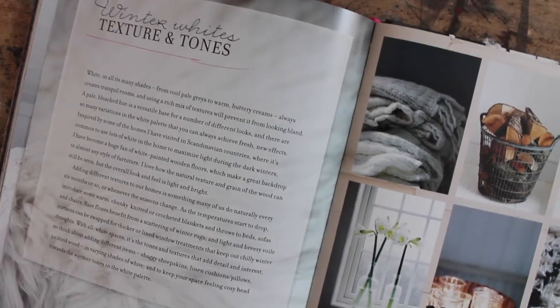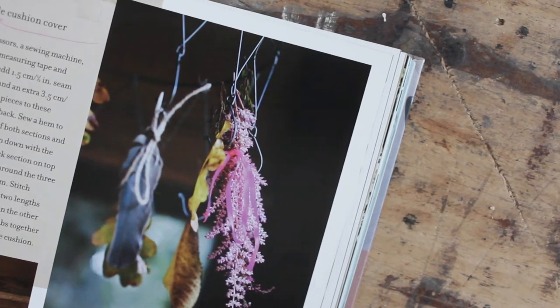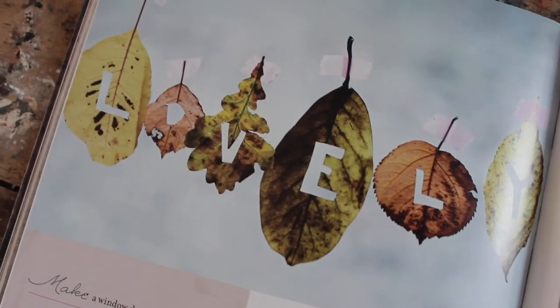What I also love about Selina's book is that every chapter has a few makes — little things you can make to add instant charm to your home. Just how gorgeous is this leaf garland and this window decoration.